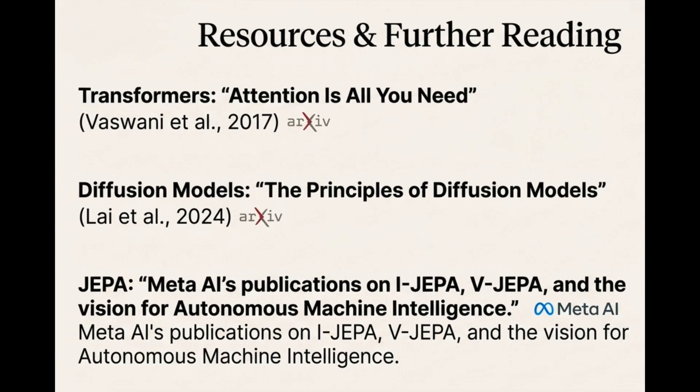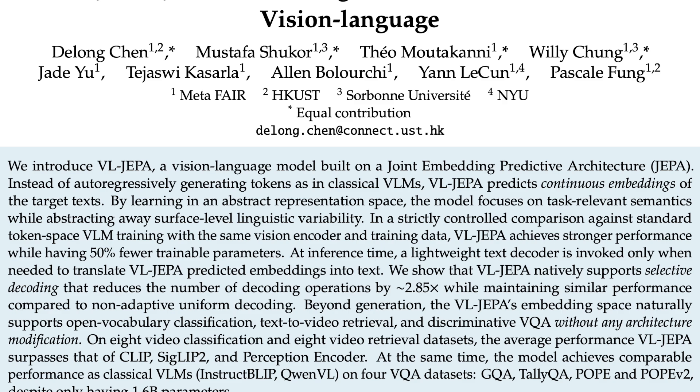For VL-JIPA specifically, it uses massive amounts of caption data for pre-training — web-scale sources, video-text data. The whole objective is to look at a video or image and learn to predict the embedding of the text caption directly. It's just linking the visual concept to the language concept, all in that one efficient abstract space.